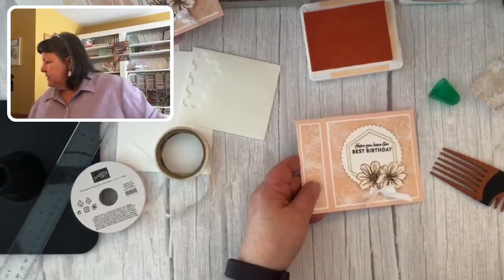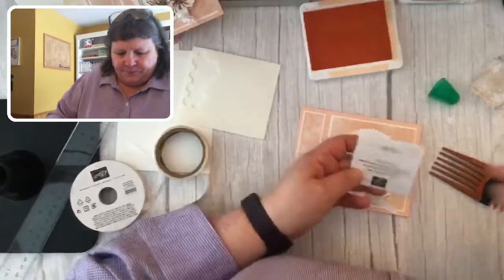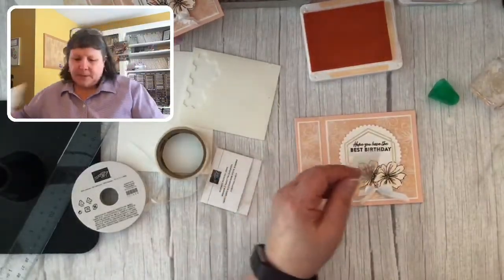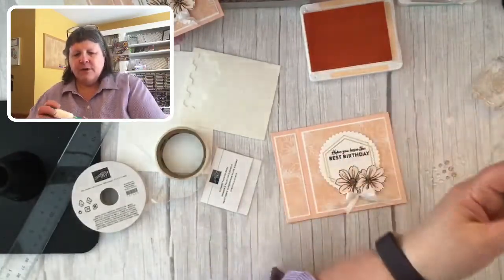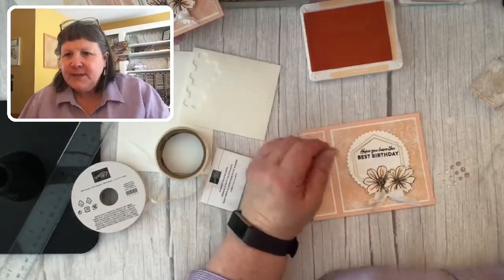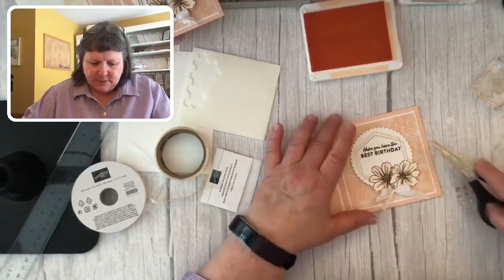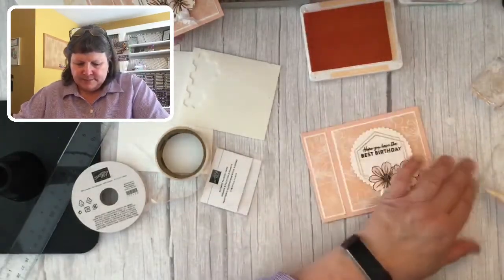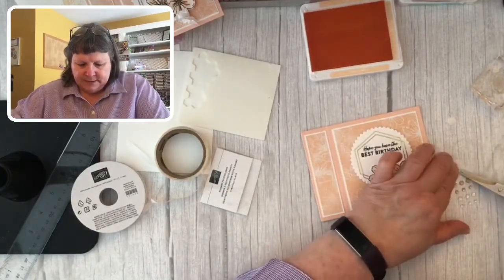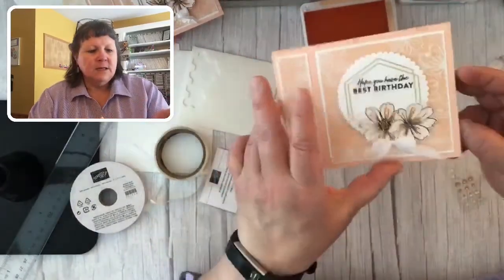Trim both tails together at the same time — there we go! I'll grab some gems. Here are the elegant faceted gems — I'll use the white ones to keep with the monochromatic theme. Let's add one here, another one here, and one down here. There is card number one! The bookend fold is very easy and makes an interesting card for someone.